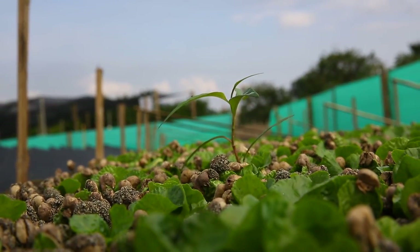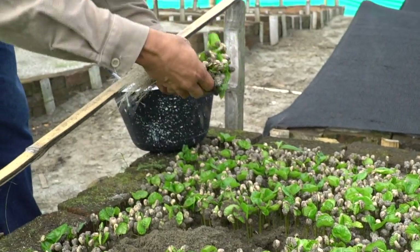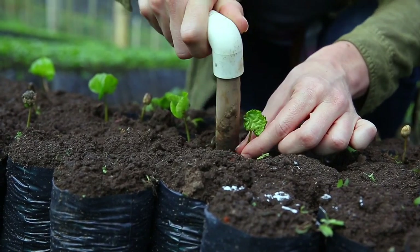First, the baby seedlings are sprouted at a nursery. Those green beans that we actually roast later on are in fact the seed for a new plant. Once the seedlings have grown to be strong enough, they're then transplanted into individual pots where they continue to gain strength before their next step.